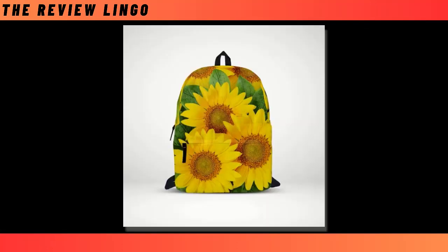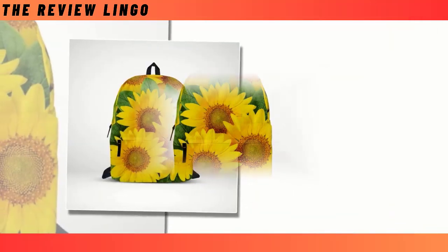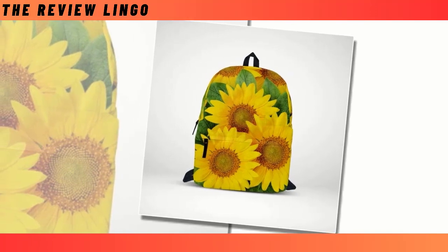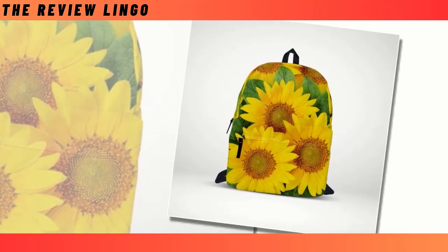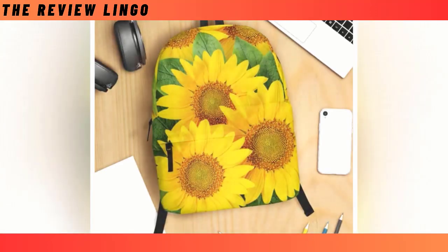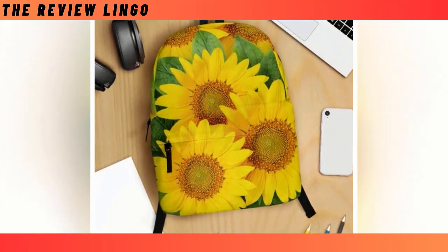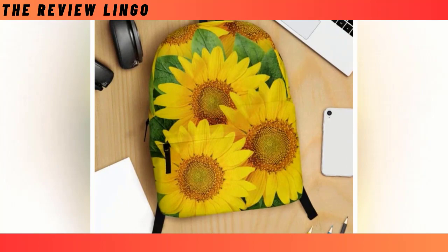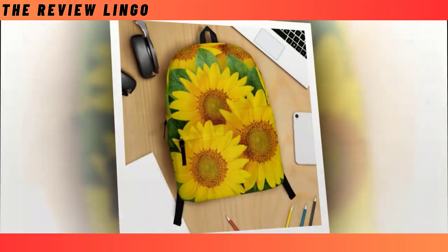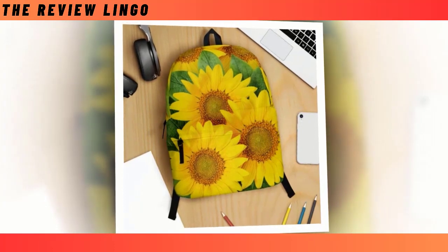Introducing the backpack bag of sunflowers, a versatile essential for individuals from all walks of life, whether it's for school or work. The process of selecting the perfect backpack can often be overwhelming, with options ranging from durability-focused designs to those emphasizing style. Yet our backpack seamlessly marries both qualities, offering a harmonious blend of utility and fashion.